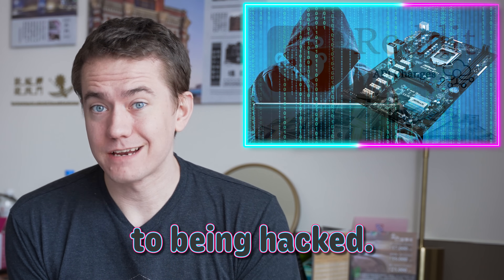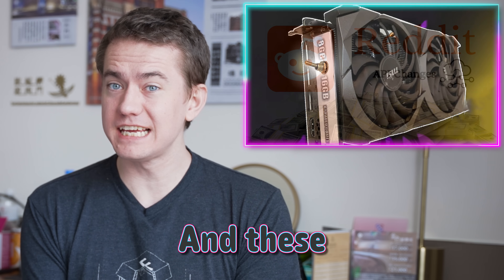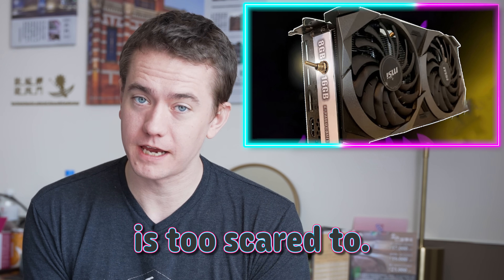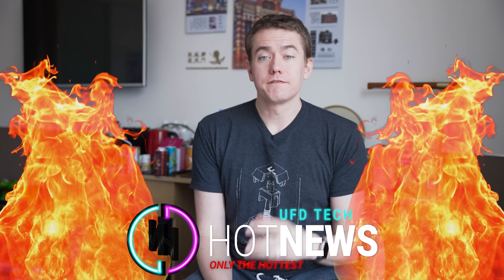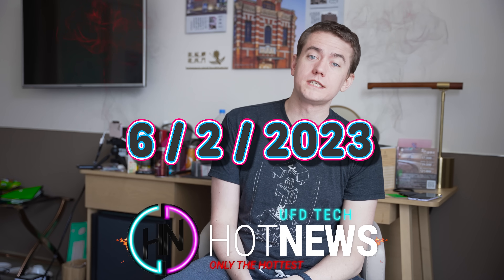Your motherboard is vulnerable to being hacked. Reddit wants to charge $20 million just to use it, and these people did what NVIDIA is too scared to. Let's get into the hot news, everybody. I'm your host Brett. We're going over the hottest tech news I can find on the internet this Friday, June 2nd, 2023. We're here in Taipei, Taiwan, covering Computex 2023.